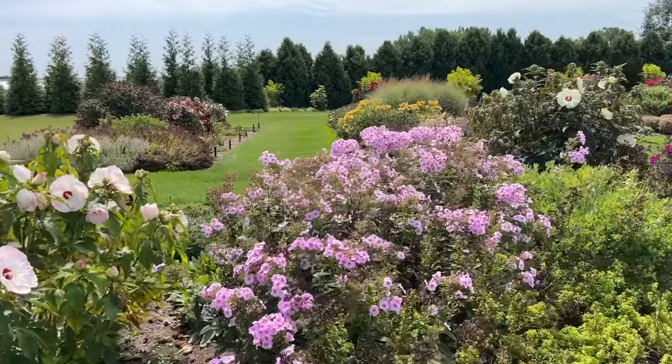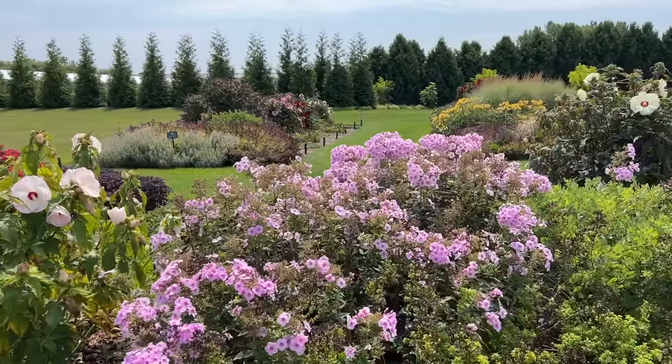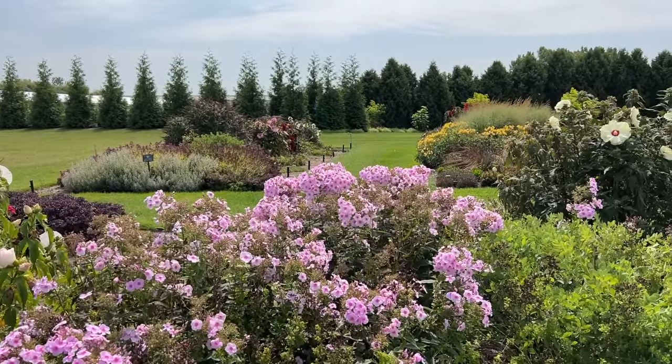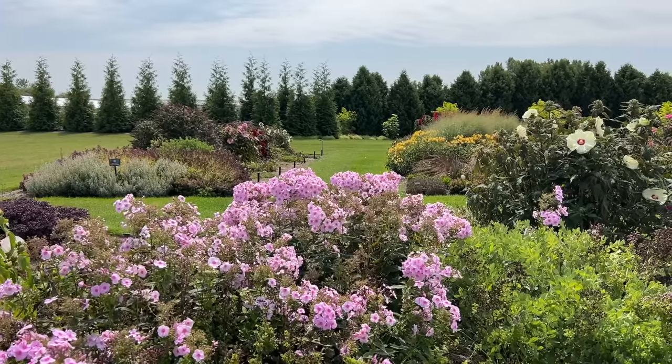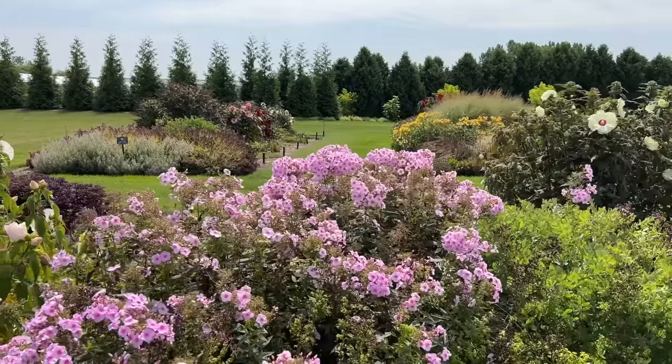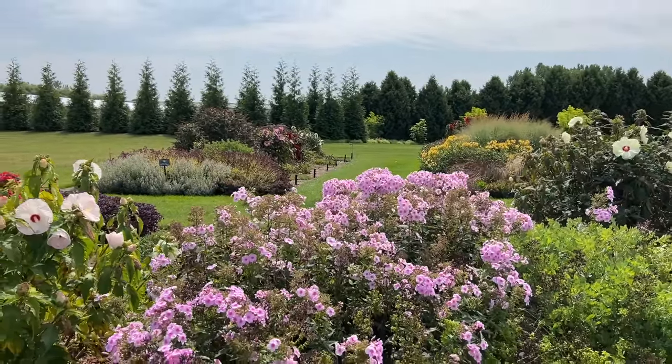Phlox Backlight here is towards the end of its blooming cycle, but there's still a lot of color even though I'm seeing a lot of stalks that have had blooms previously. Tall phlox really adds such a great splash of color in the garden.